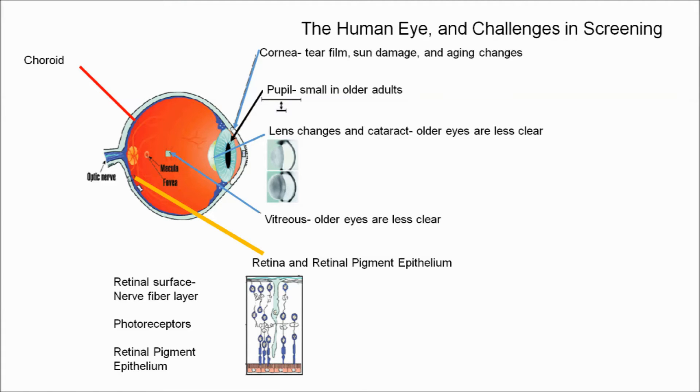A major portion of patients with visual impairments have retinal and choroidal disease. The retina is a layer of neurons that is as thin as a piece of tissue paper and lines the inside of the eye. The choroid provides metabolic and structural support of the retina.